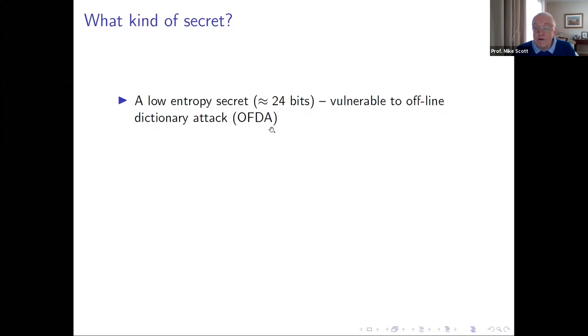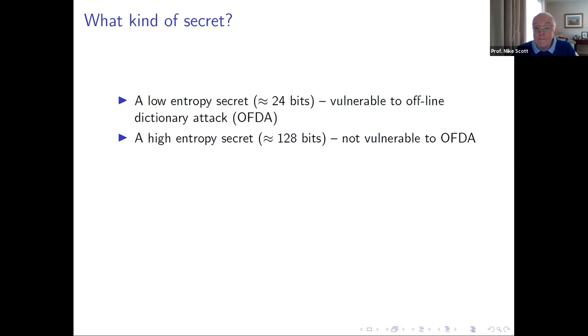A low entropy secret is vulnerable to an offline dictionary attack — we go through a dictionary of all possibilities for the key until we hit on the right one. Then we have the high entropy secret, where the key space is so big it cannot feasibly be searched through. If you imagine a for-loop that iterates 2 to the power of 128 times, that loop will in effect never terminate — by the time it does, the universe will be long dead.